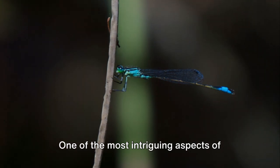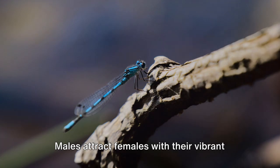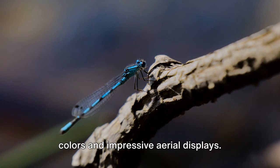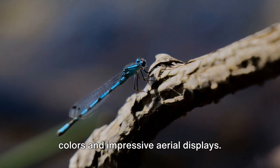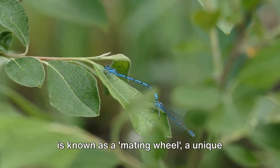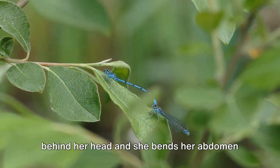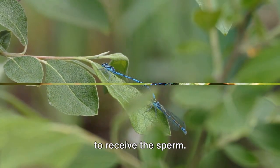One of the most intriguing aspects of damselflies is their mating behavior. Males attract females with their vibrant colors and impressive aerial displays. Once a pair is formed, they mate in what is known as a mating wheel — a unique formation where the male grasps the female behind her head and she bends her abdomen to receive the sperm.